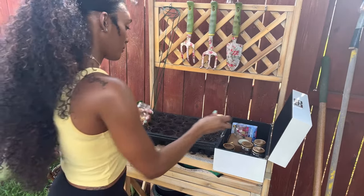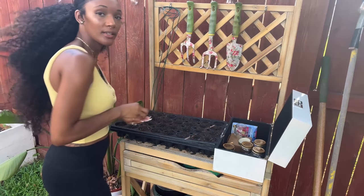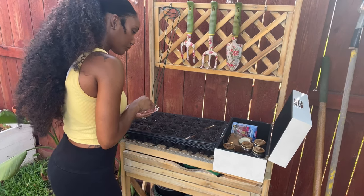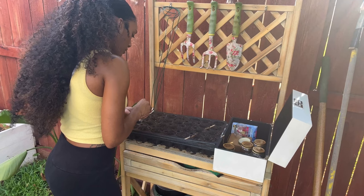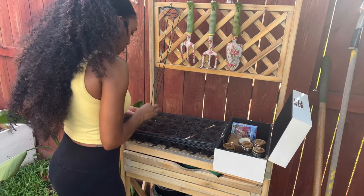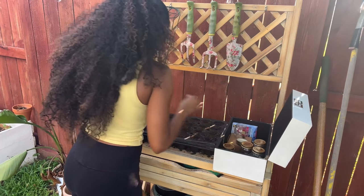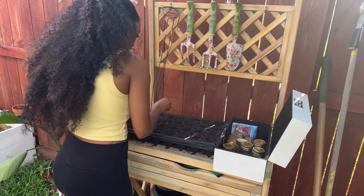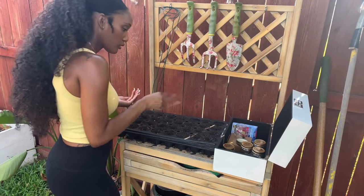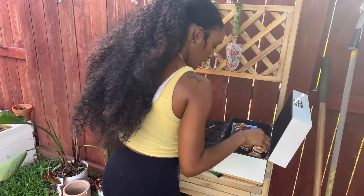The next one we're going to do is yellow onion. We're going to take some yellow onion seeds and place them right in the hole, doing two rows. Actually, I think this is corn y'all — I think I got my tops mixed up. So we're going to do corn there, and the first one was actually the yellow onion.